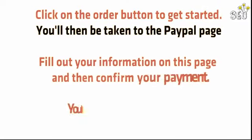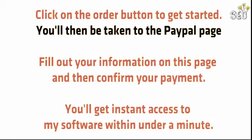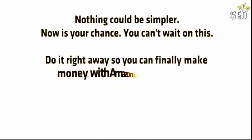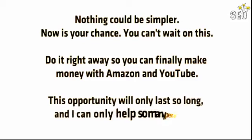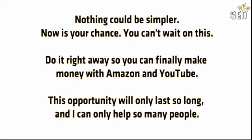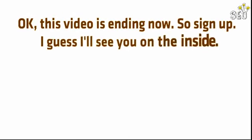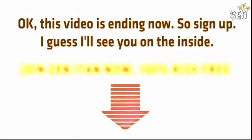You'll then be taken to the PayPal page. Fill out your information, confirm your payment, and you'll get instant access to my software in under a minute. Nothing could be simpler. Now is your chance — do it right away so you can finally make money with Amazon and YouTube. This opportunity will only last so long, and I can only help so many people. This video is ending now, so sign up. I'll see you on the inside.